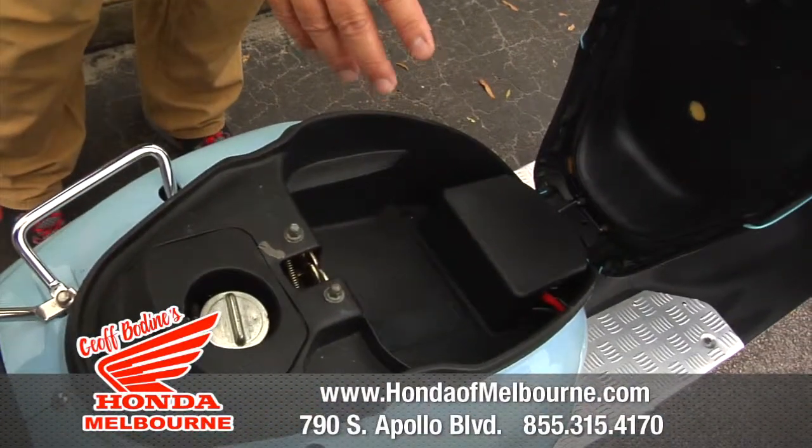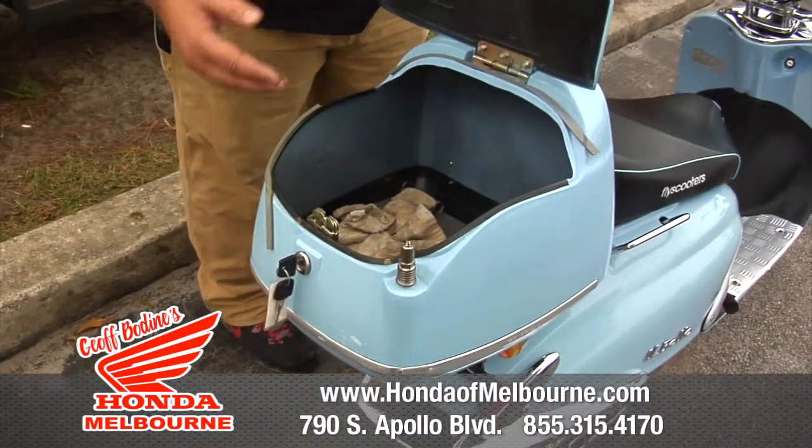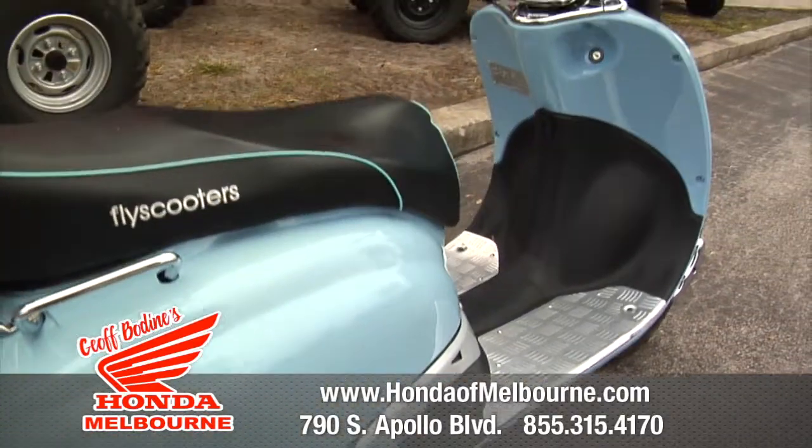There's storage under the seat — not super huge, but it's still awesome — and it's got a little trunk box on it. So plenty of storage back here for all your stuff if you want to run it to the grocery store. Amazing gas mileage, runs great.